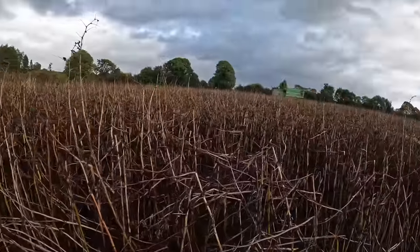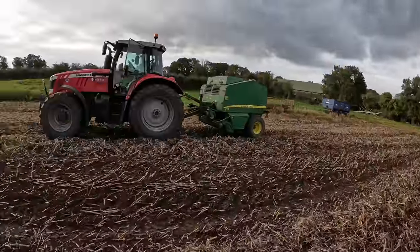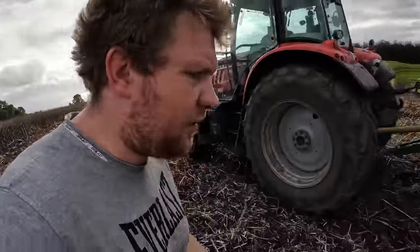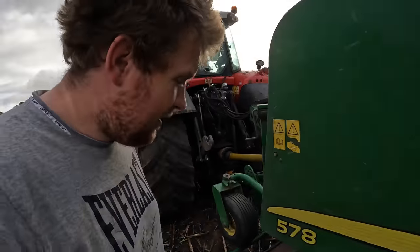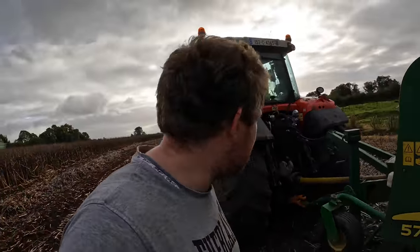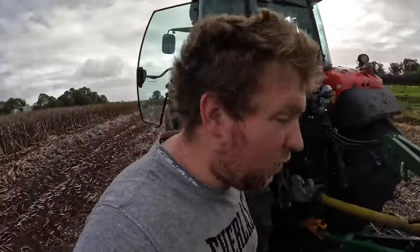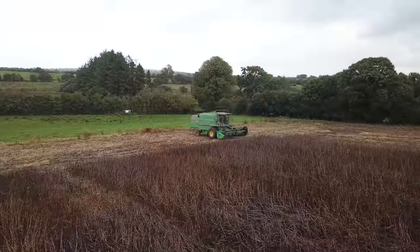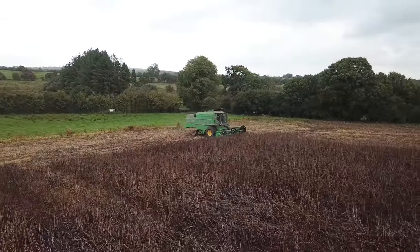We'll put the drone on and get baling - some drone footage, the usual for a video. The sky has kind of brightened up. I didn't start the video in the yard as I normally would - I drove up just to see if it was raining. It wasn't, so amazing. Wheels on, we'll get baling and droning - you know yourself the usual.